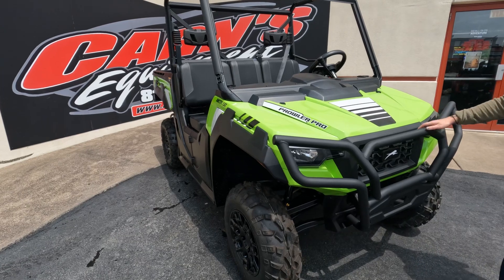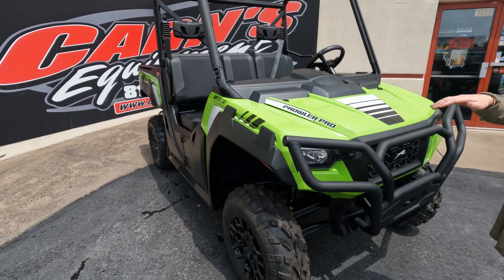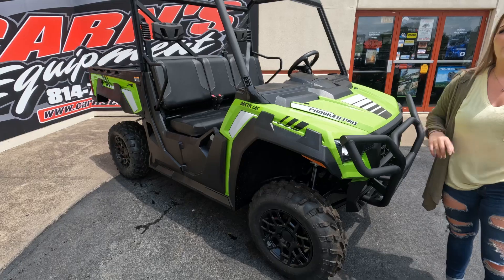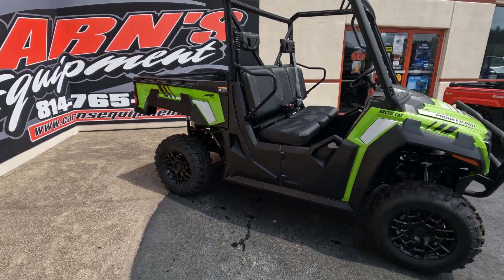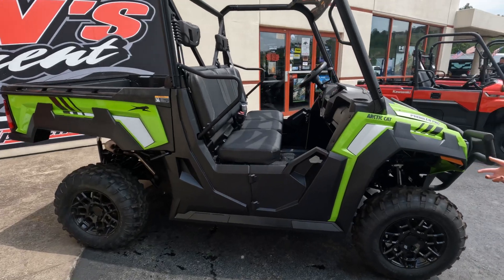What's nice about this one is it does come stock with your front bumper. You do have high beams and low beams, and it's that nice lime green color, so you're always going to be seen whether you're around the house or on the trail. It does have the Kenda tires all the way around.